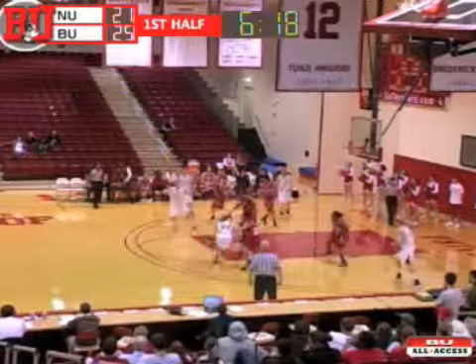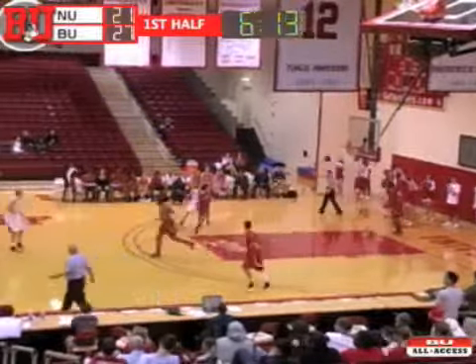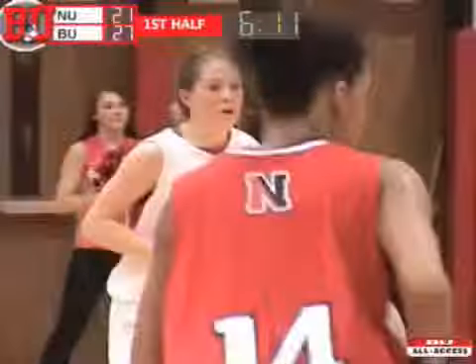Playing passes to Moran. Pump fake gets in the lane. Elbow jumper on the way is good again. And Taylor Moran is in double figures — eleven points in the first half.